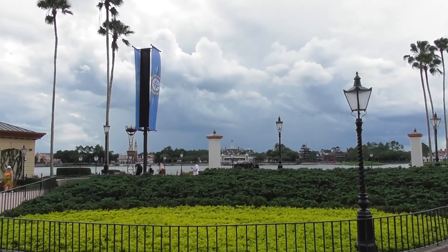Here comes the storm. Living with the Land is back down to a 10-minute wait, so we'll go and check that out. Just a couple more rides and then the rest of the day we're going to check out the World Showcase.